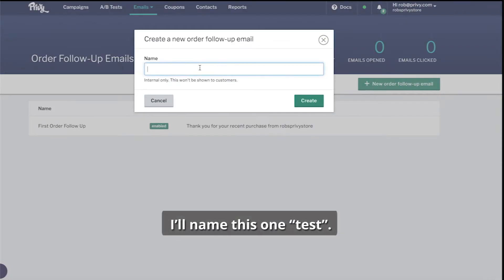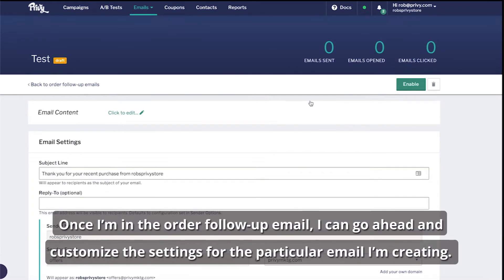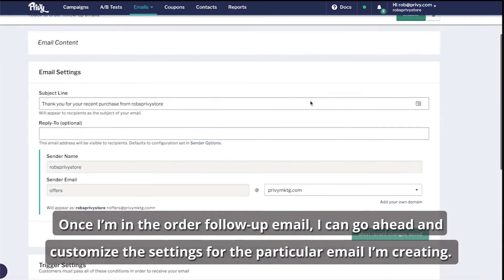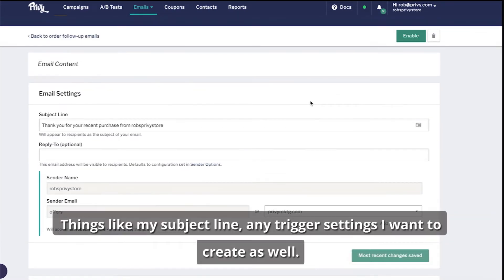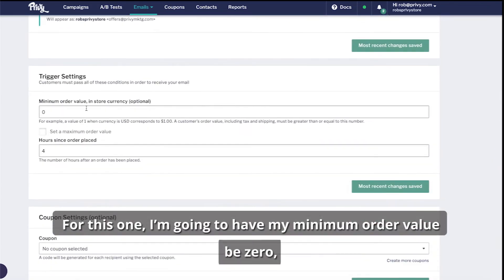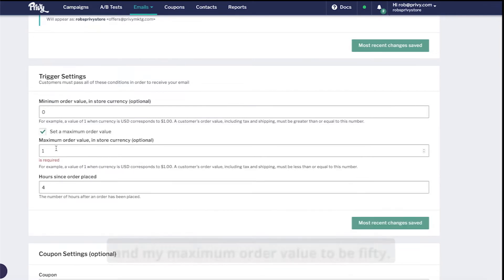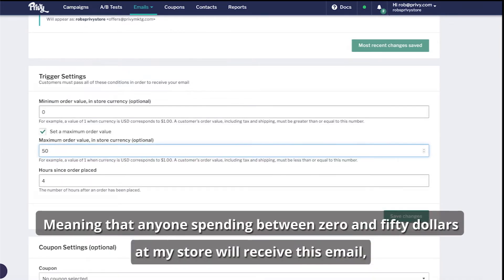I'll name this one Test. Once I'm in the Order Follow-Up email, I can go ahead and customize the settings for the particular email I'm creating — things like my subject line and any trigger settings. For this one, I'm going to have my minimum order value be zero and my maximum order value be 50, meaning that anybody who spends between zero and $50 at my store will receive this email.